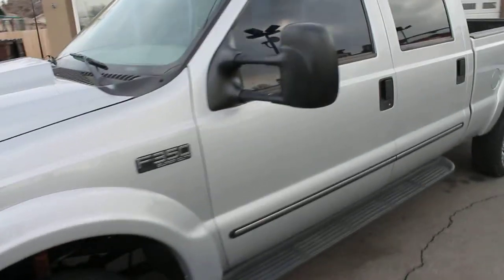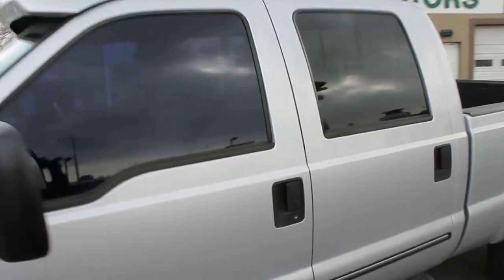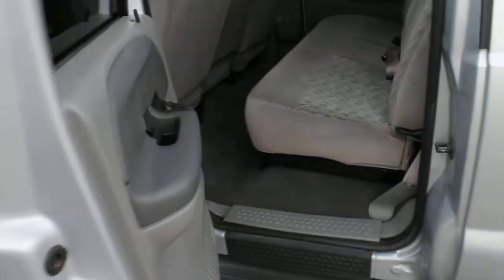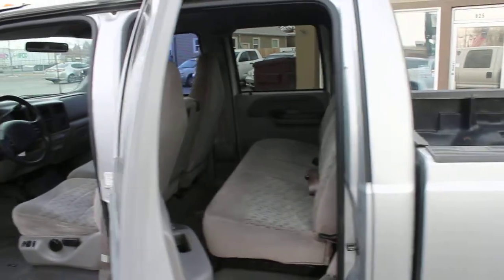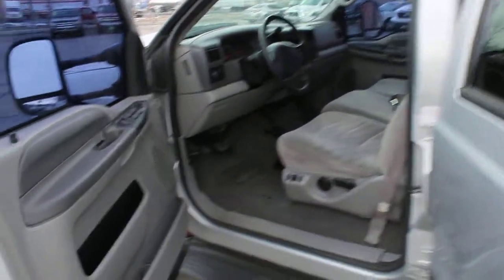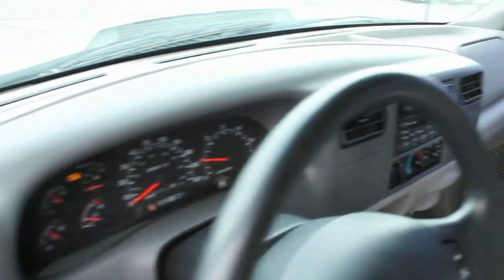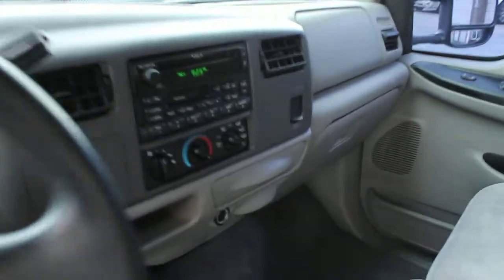Let's take a look inside. All of the plastics, vinyl, carpet — all in very good condition.